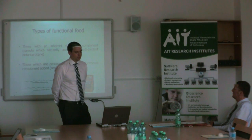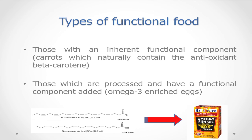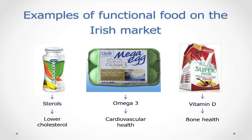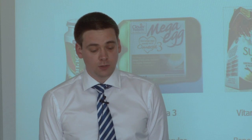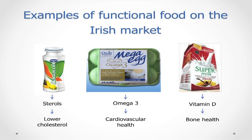Functional foods have inherent functional components or have functional components added to them. For example, omega-3 enriched eggs — animals were fed diets high in omega-3, this is passed on to the eggs, which can then be marketed as high in omega-3, which has many benefits for cardiovascular health. There are also familiar products like Danacol, which contains sterols shown to lower cholesterol, and Avonmore super milk, which is fortified with vitamin D, beneficial for bone health.